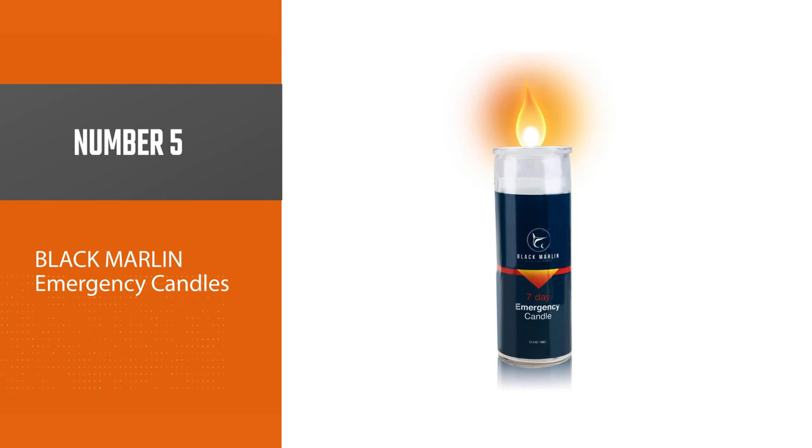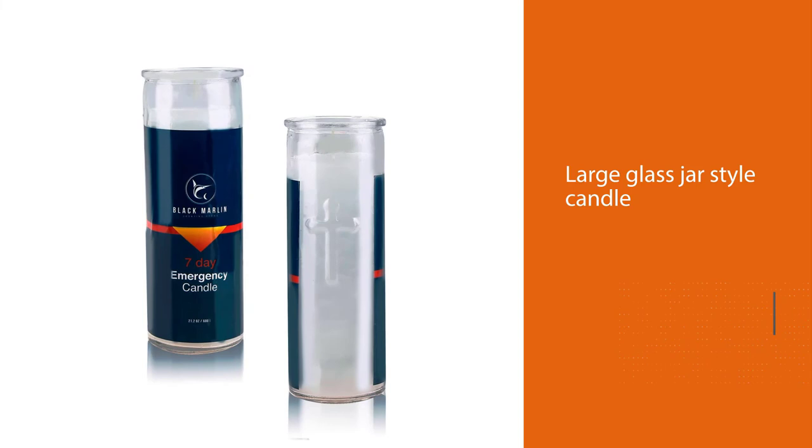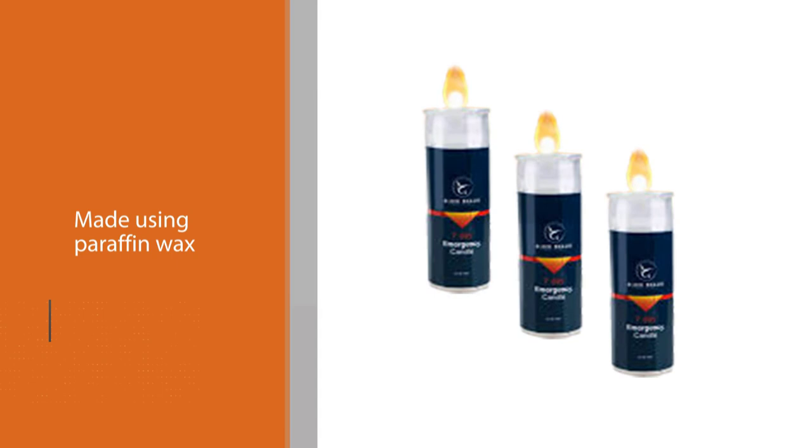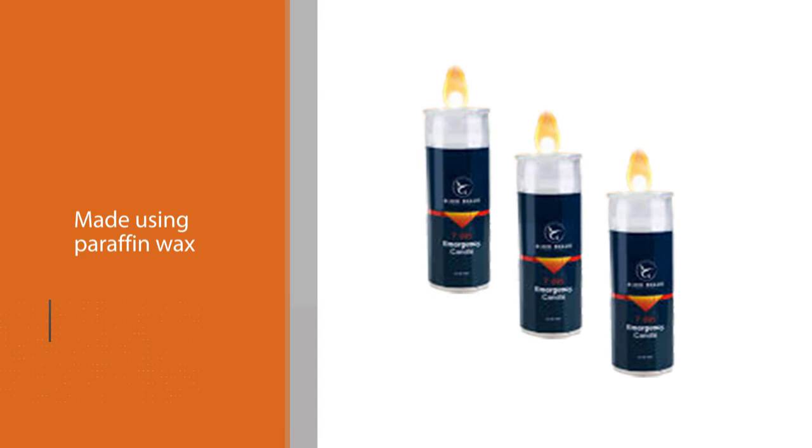Number five: the Black Marlin emergency candle. The Black Marlin emergency candle is a large glass jar-style candle that can burn for up to seven days. It is made using paraffin wax in a clear glass jar with a large label on the front. It lights easily and burns cleanly without producing any odor or other residue. However, the Black Marlin label does reduce the light produced from the candle, and after burning for the full seven days, the wax is only reduced by a few inches over many hours.